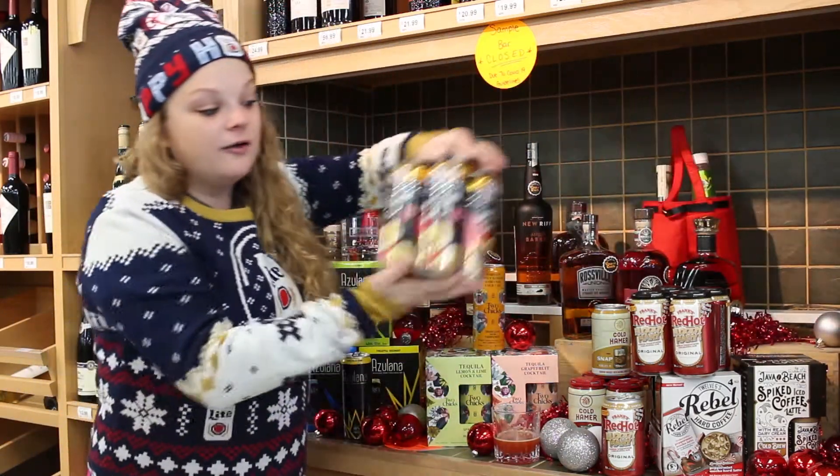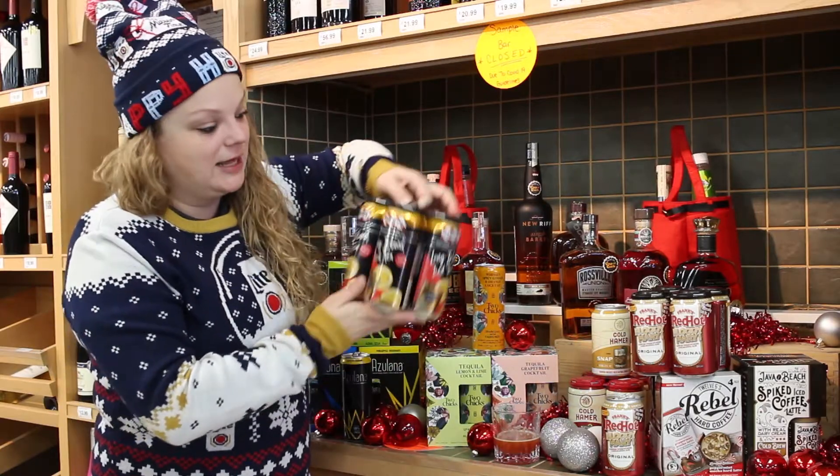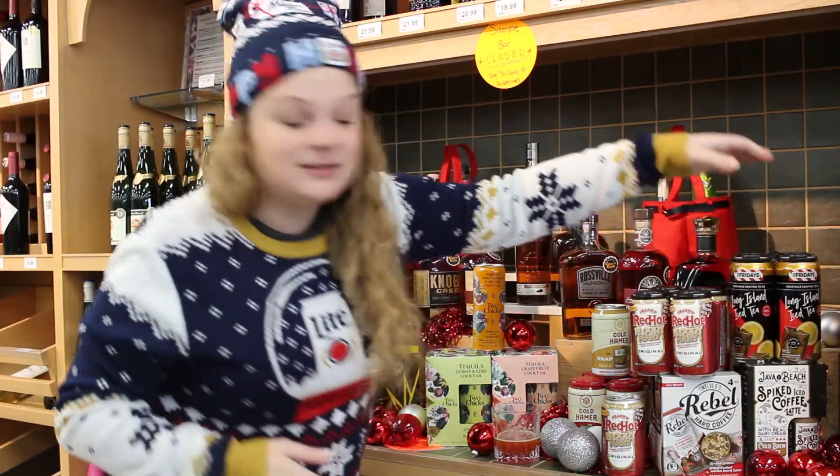TGI Fridays also has a ton of really cool ready-to-drink options. They've got Long Island, they've got Moscow Mule.